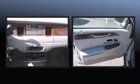Lincoln infused the interior with top shelf amenities such as automatic dimming door mirrors, a front bench seat, and power front seats.